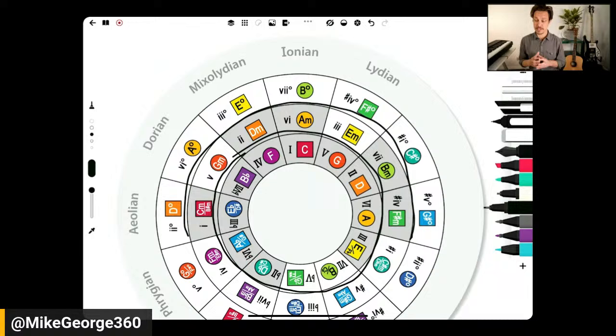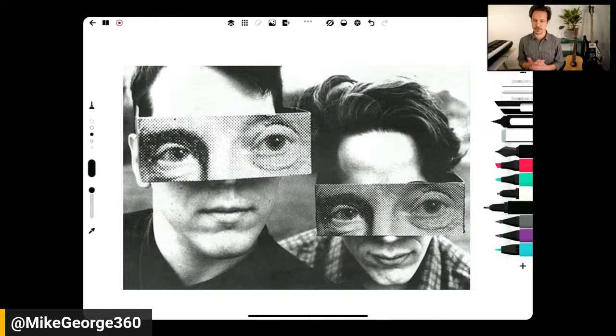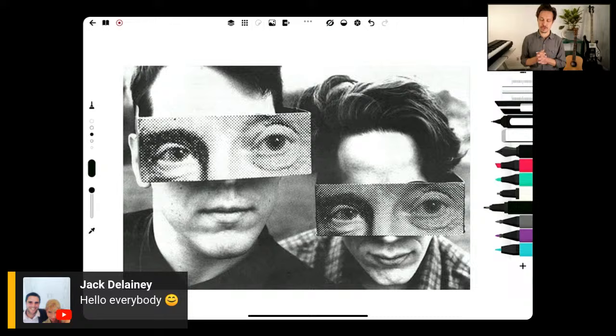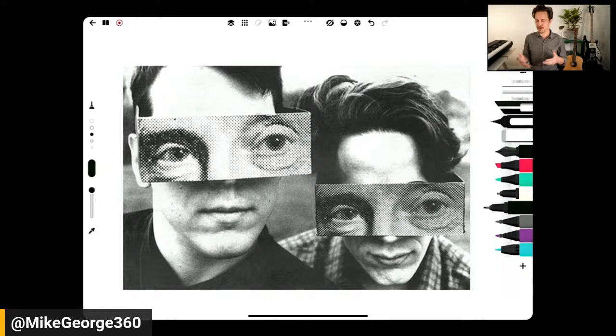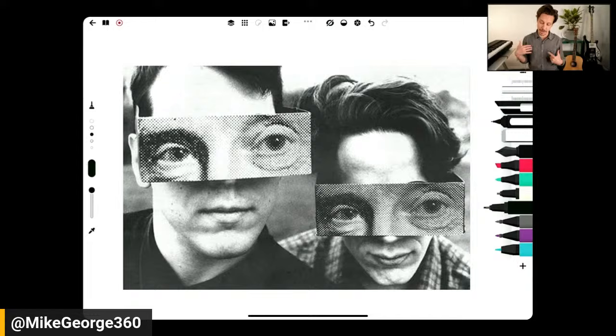Even the intro has some really interesting stuff going on. They Might Be Giants, if you don't know, are a duo called the Johns — John Flansberg and John Linnell. This is a photo shoot from around the time Birdhouse in Your Soul came out. If you've ever seen the video, these visors they have show up in it. They're interesting dudes, so if you don't know them, definitely check them out, especially this song. The lyrics are kind of quirky, and they just don't seem to care whether you think they're cool or not, which makes them especially cool.